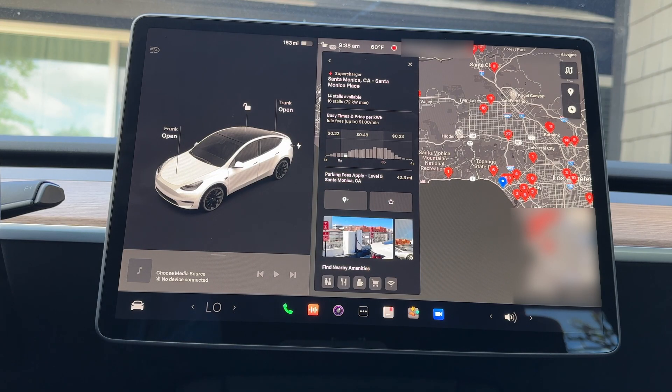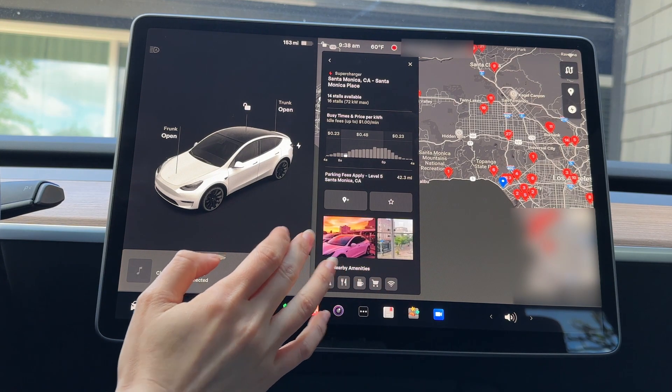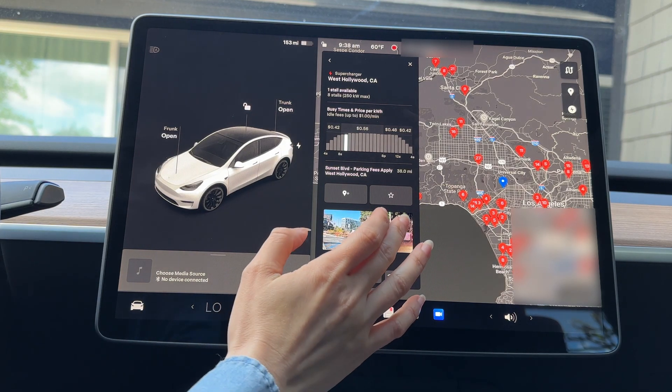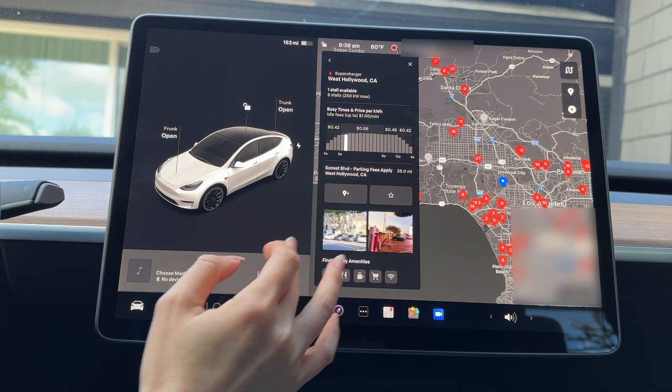Point of Interest improves maps so you can see photos and reviews when you select a point of interest or supercharger location. This is going to be helpful for the Tesla community to update each other on which supercharger locations are good and which to stay away from.